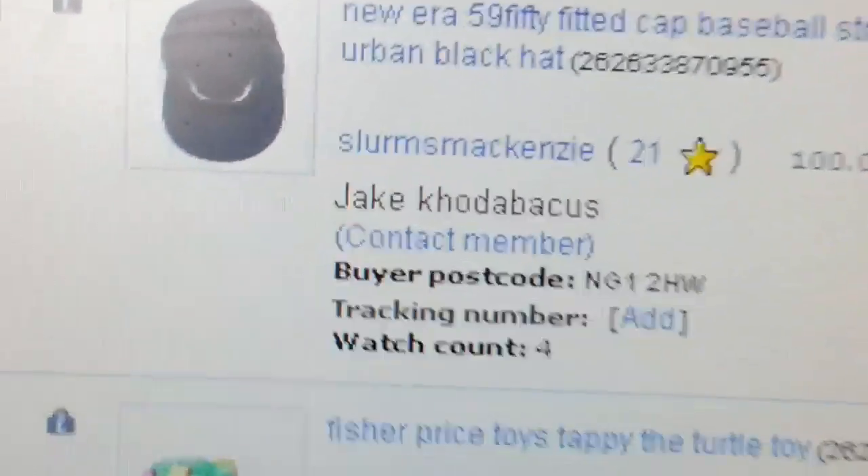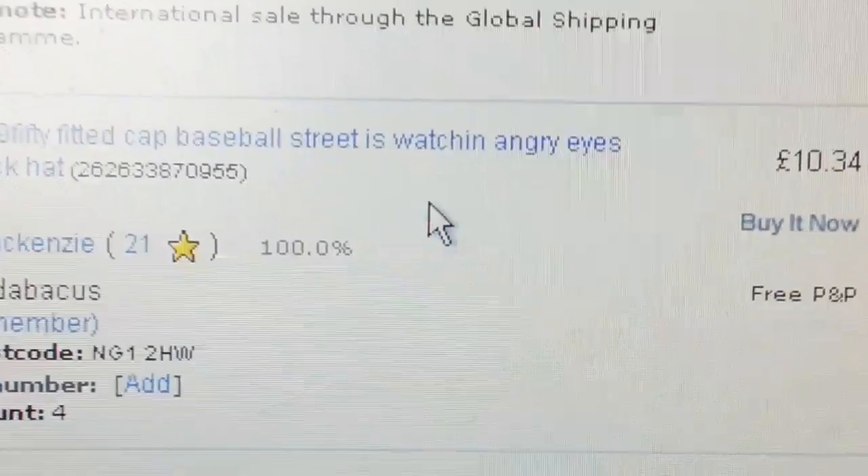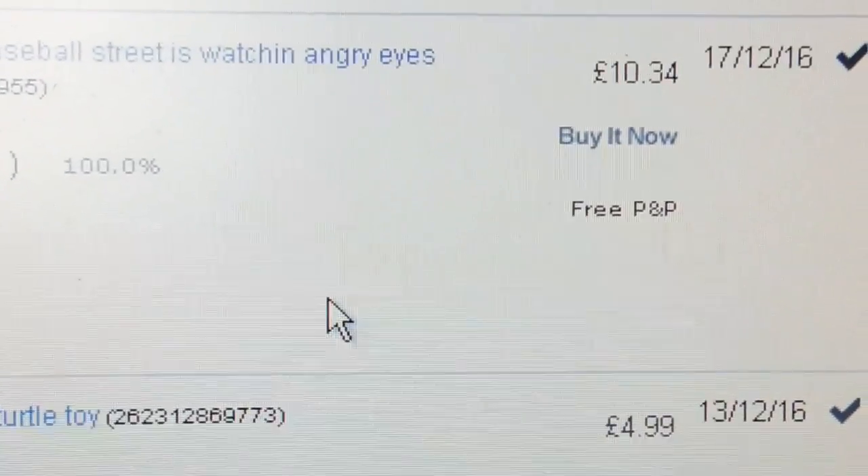New Era 59Fifty caps always tend to do well. I put a bit of discounting in and those do nicely.